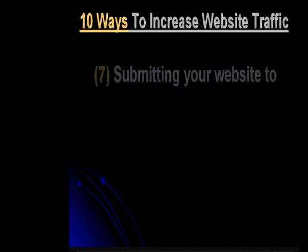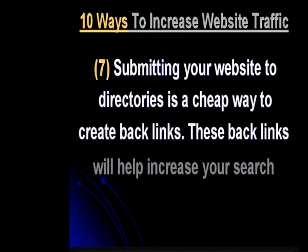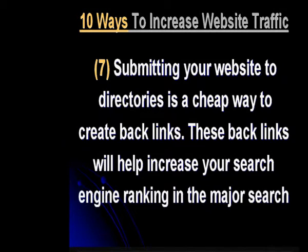Submitting your website to directories is a cheap way to create backlinks. These backlinks will help increase your search engine ranking in the major search engines.